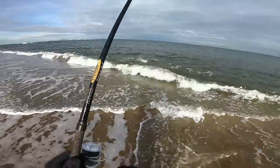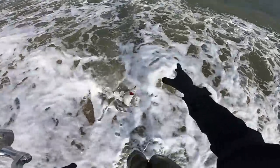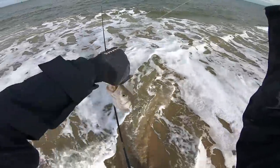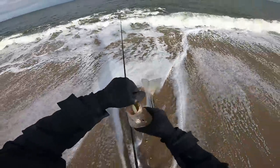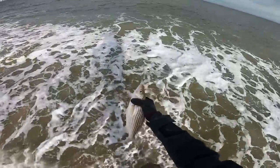Oh, there's another one! What is this — a super dink? Oh my gosh, that's so tiny! Fish number two — or it's like half a fish!